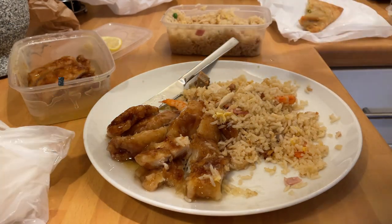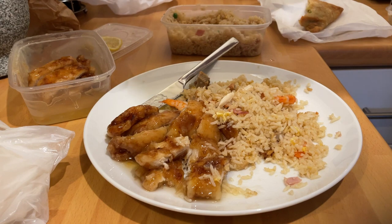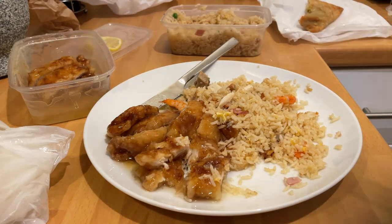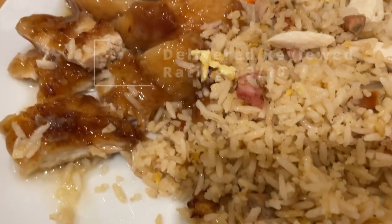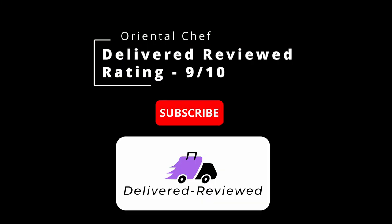Overall, I honestly can't fault it. I've been to these guys before, and I would easily say eight and a half or more — to the point of nine out of ten. There's not much that's wrong. You get the free prawn crackers as well if you spend over a certain amount. So nine out of ten — I think that's a good result. Thanks for watching.